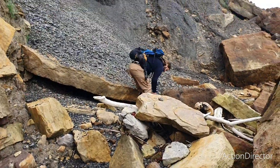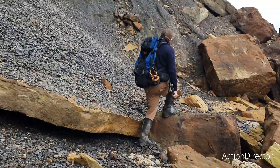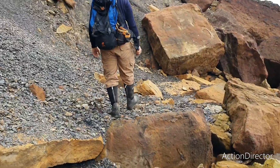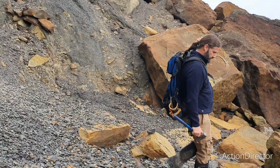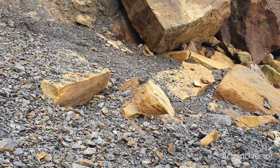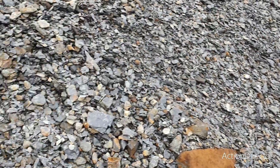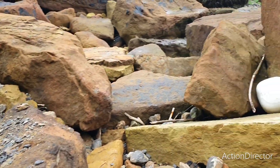Matt is banging on something over here. Let's see if he finds anything. No, nothing in that one. Let's keep on looking.